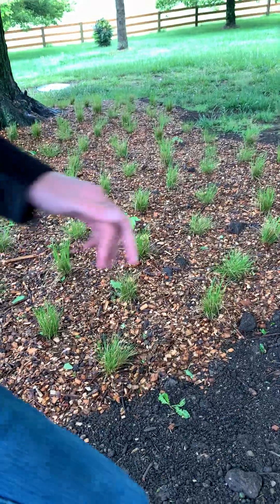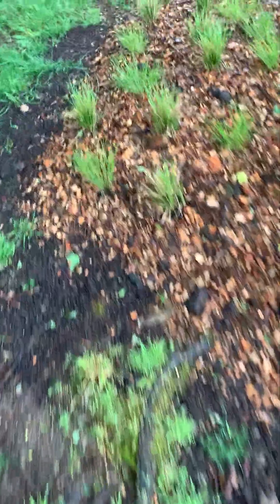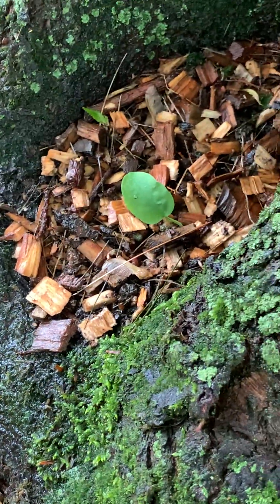Same thing over here — Mertensia and Stylophorum. Over here I'm doing a little experiment: right in this little nook of our tree I planted some Mertensia — you can see it's a cute little leaf there. I'm going to see how that does growing basically out of a tree.